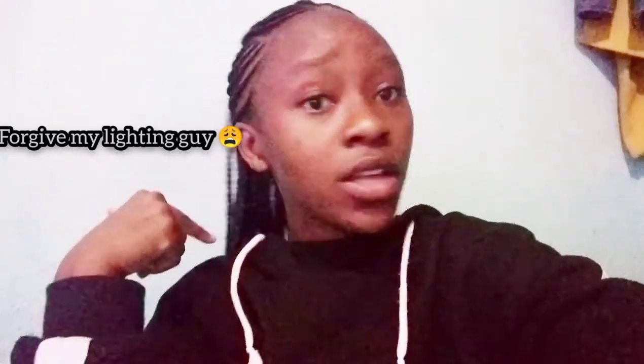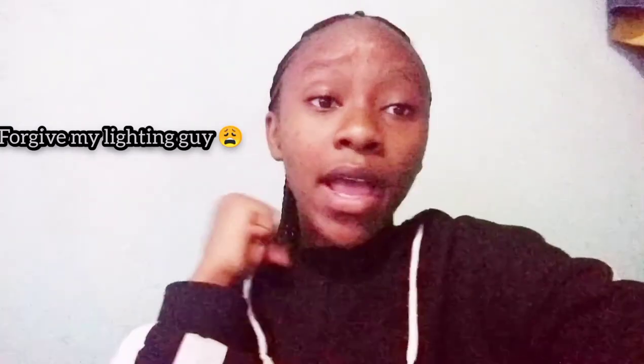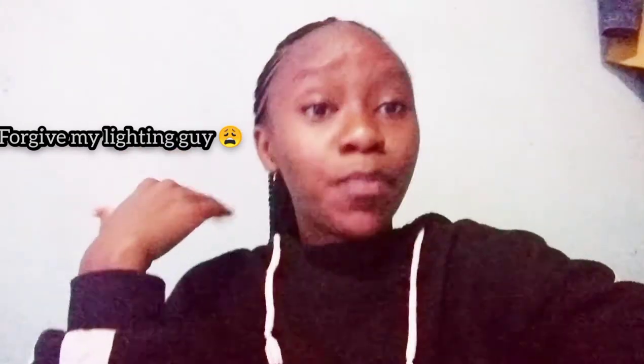Hi guys, welcome and welcome back to my YouTube channel. Today I'm going to be giving you an updated version of my house tour. I changed a few things and I think my house looks a little bit better for this version.